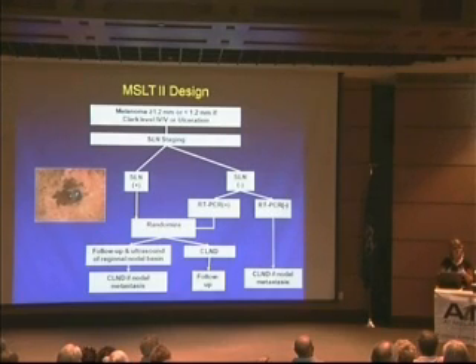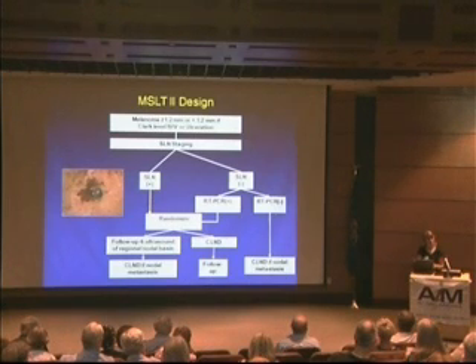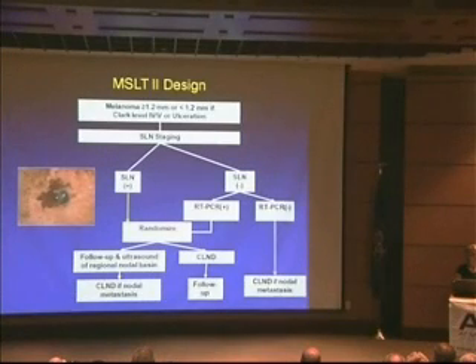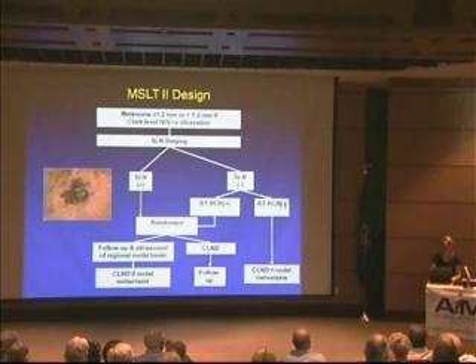The exciting second part of the study involves trying to detect disease earlier. When the sentinel lymph node is negative under microscopy, it's sent for molecular evaluation — RT-PCR testing — where they look at the RNA of the cells in the lymph nodes to detect earlier melanoma cells. If PCR positive, patients are lumped into the randomization group: either complete lymph node dissection or ultrasound follow-up. We're trying to find out if this earlier detection affects overall survival.